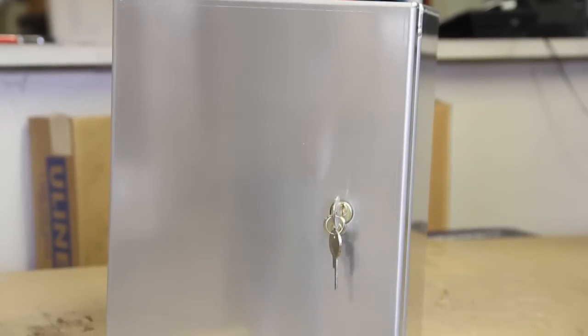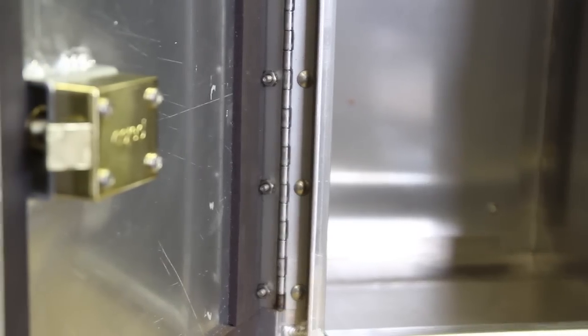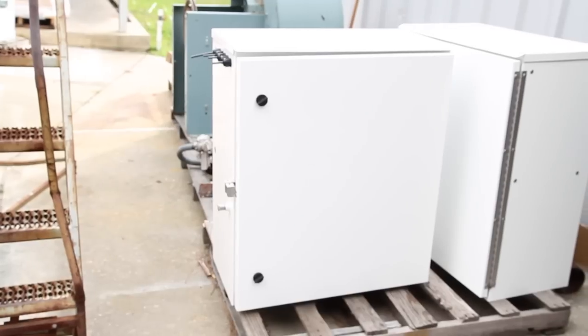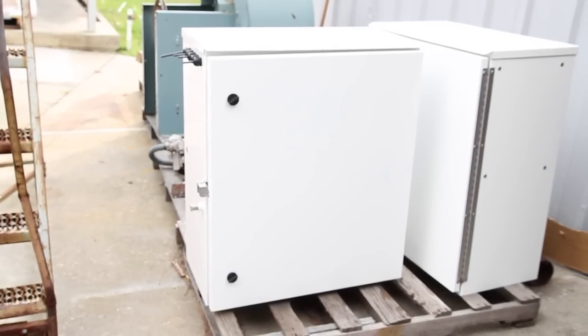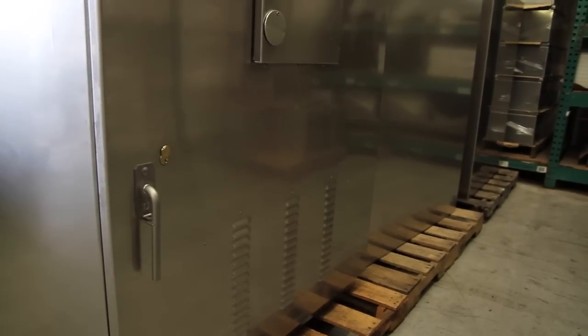Our NEMA 4 enclosures are built to provide your components a degree of protection from worksite incidents such as splashing water and indoor washdown. In an outdoor setting, NEMA 4 enclosures will help protect your equipment from the elements, including dirt, rain, sleet, snow, ice, and windborne dust.